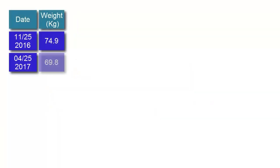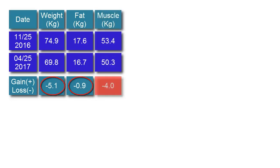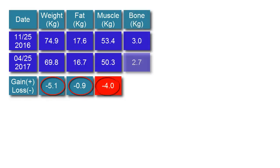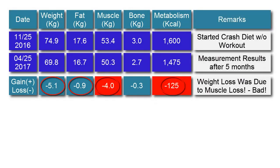Had she used the body composition scale, this would have been the whole story. In the 5.1 kilos drop in her weight, her body fat dropped only by 0.9 kilo, and her muscle dropped 4 kilos. Correspondingly, her metabolism dropped by 125 kilocalories. With the body composition scale, Rose was able to know what happened when she improperly managed her weight.